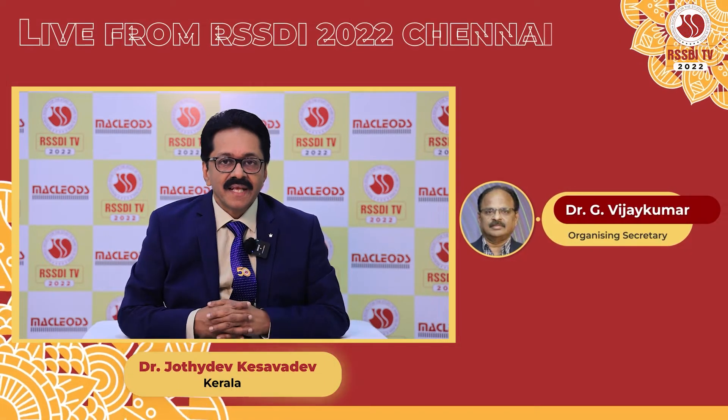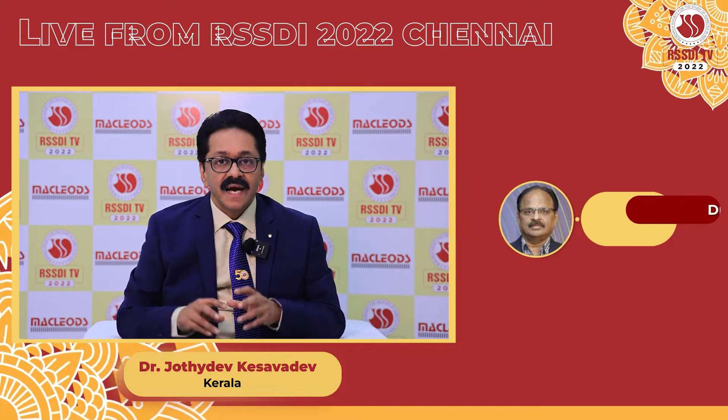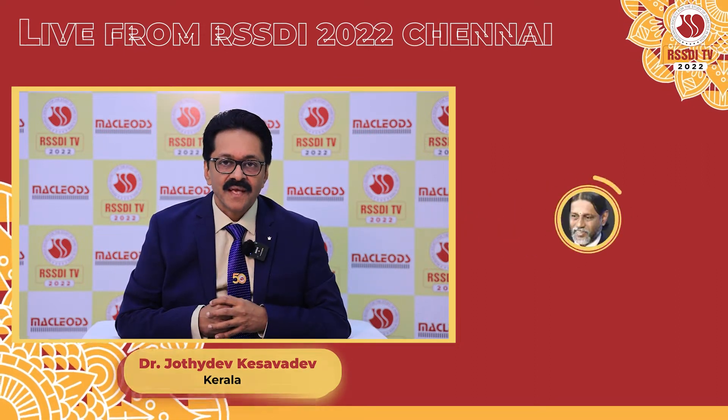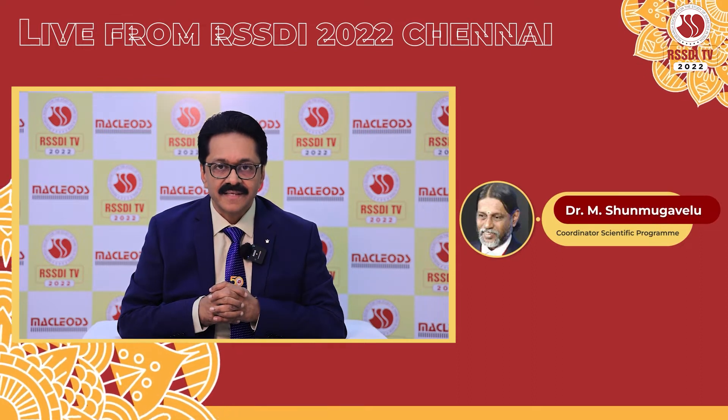Hello dear friends, my name is Dr. Joondhadev Kesavadev from Kerala. At the RSSDI, I spoke about automated insulin delivery devices.